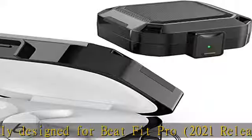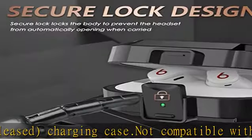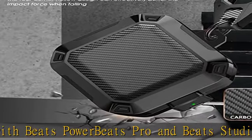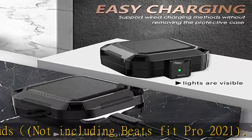Secure lock design: the Beats Fit Pro case protector is a two-piece design and has a safety lock function on the front. The lock function can secure the cover of the shell firmly, and you can open the top cover with one click. Don't worry about the top cover automatically opening and your earphones dropping or getting lost when you're out.